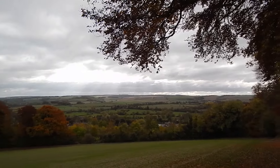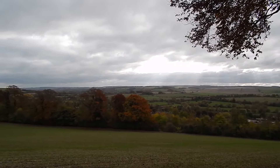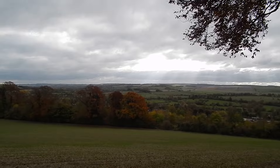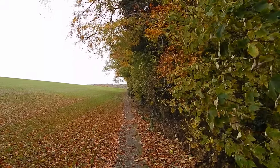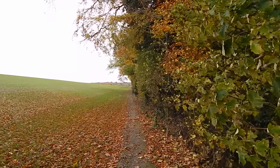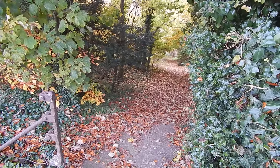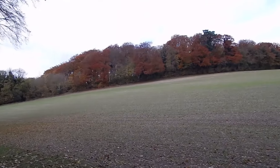Splendid views ahead — there's no denying it. We turn left and follow the field edge with trees on the right. We now turn right down here, and looking back you can see the line of trees I followed — lovely autumn colours.